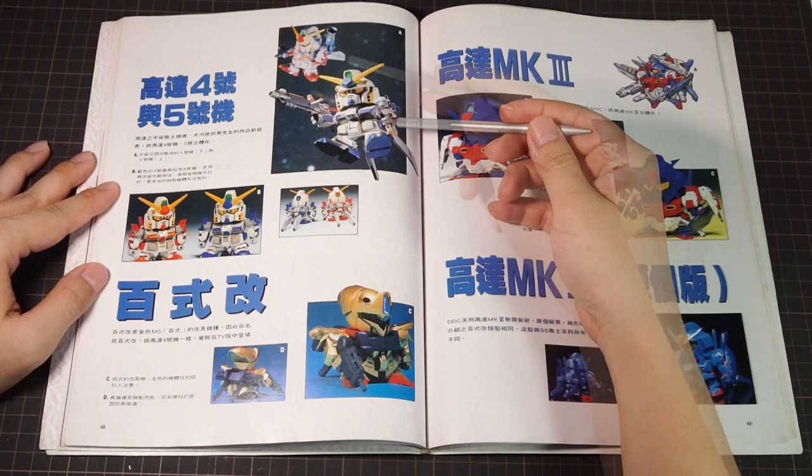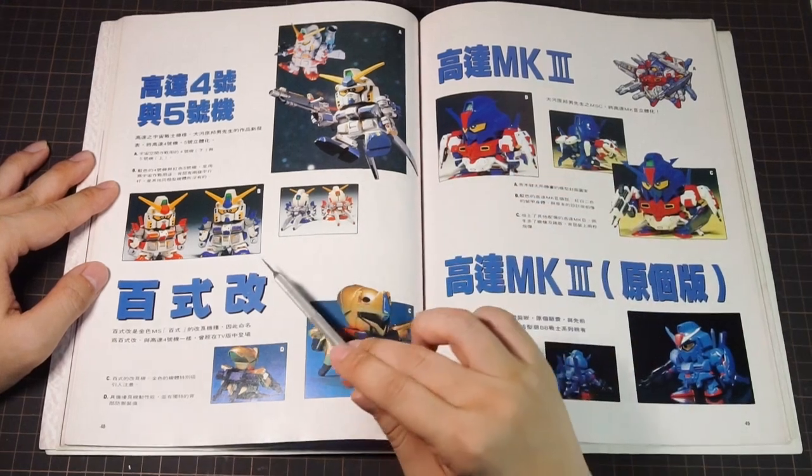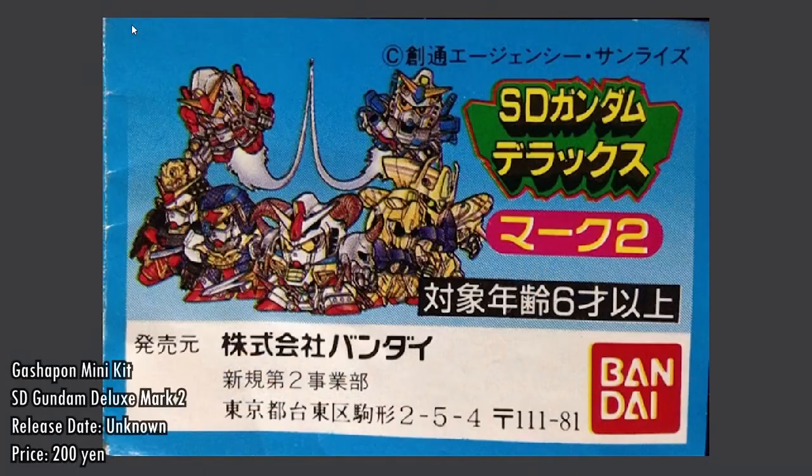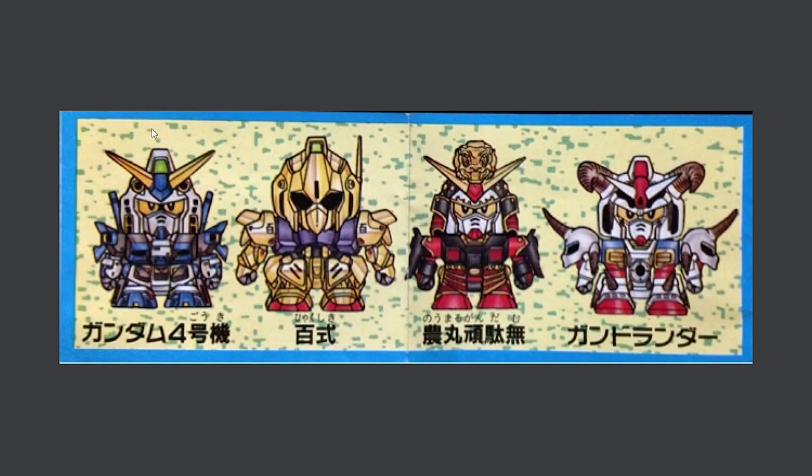Next we have Gundam Unit 4 and Unit 5, both of which are not BB Senshi releases. I actually had these when I was small — these are Gashapon toys from a line called SD Gundam Deluxe. All I can show you is the leaflet that comes inside the capsule, where you can see Unit 4 and Unit 5 in the lineup. The actual lineup has four mini model kits, and the twist is they come with parts to make a variant: Unit 4 has all the parts for Unit 5, Hyakushiki has all the parts for Hyakushiki Kai, and normal Gundam can be turned into his ninja form. Gunlander drew the short straw and does not have an alternate form — poor guy.